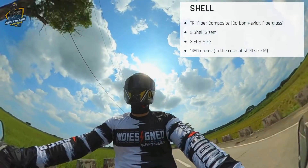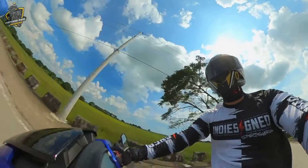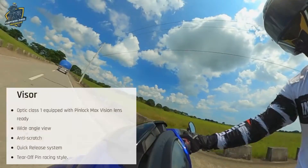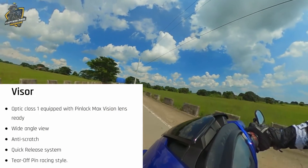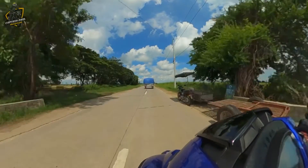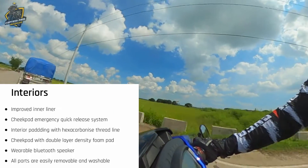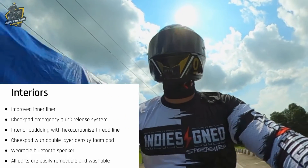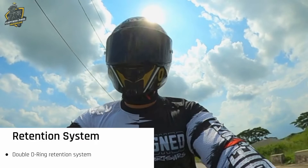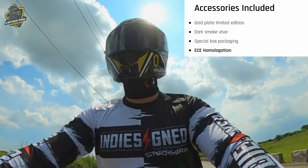The shell of this helmet is made of carbon, kevlar and fiberglass — two shell sizes, three EPS sizes, and only weighs 1,350 grams. This helmet is also wind tunnel tested with a new spoiler CX-047. The visor is optic class 1 equipped with Pinlock Max Vision lens ready, wide angle view, anti-scratch, quick release system, and tear-off pin raising style. It also comes with improved inner liner, cheek pad emergency quick release system, interior padding with hexa carbonized thread line, cheek pad with double layer density foam pad, wearable Bluetooth speaker, and all parts are easily removable and washable. It also comes with a double D-ring retention system. Accessories included are gold plate limited edition, dark smoke visor, special box packaging, and ECE homologation.